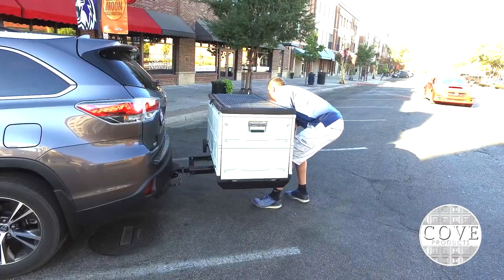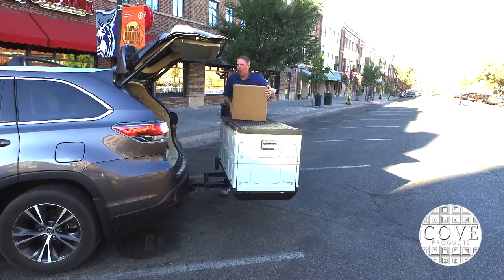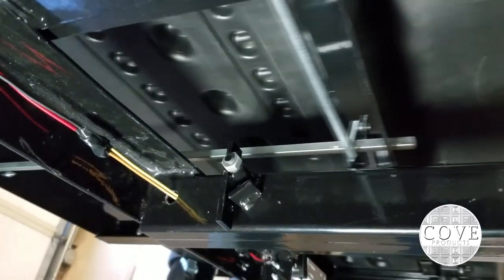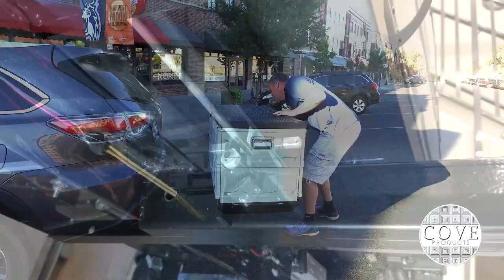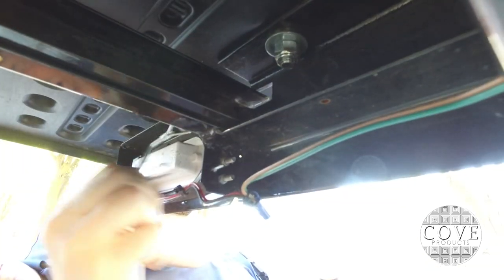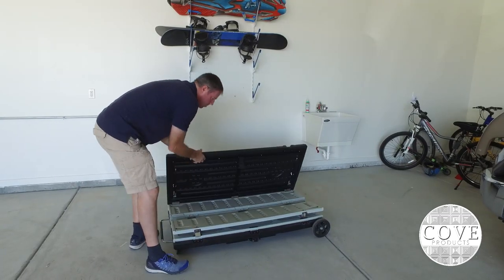The slide-out feature allows the cargo box to come off completely. The base is sturdy enough to slide out even when the box is loaded to capacity, giving access to your vehicle's rear hatch, tailgate, or trunk. The steel latch prevents the box from overextending; however, you must slide the carrier back into place and secure it with the safety pin before moving your vehicle.